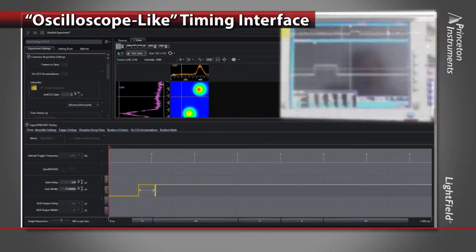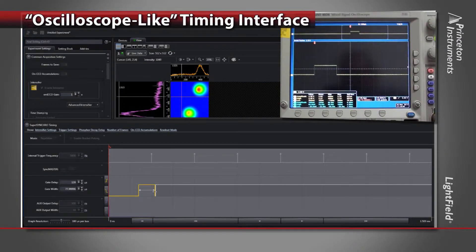Using an intensified CCD camera for time-resolved applications? Lightfield provides an intuitive, oscilloscope-like timing interface for easy synchronization.